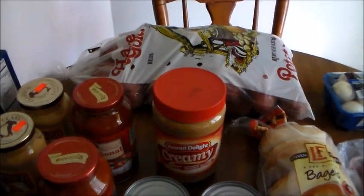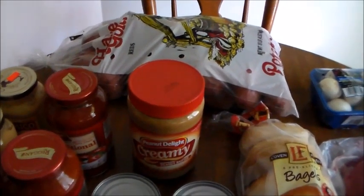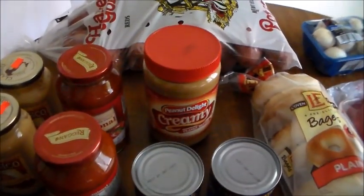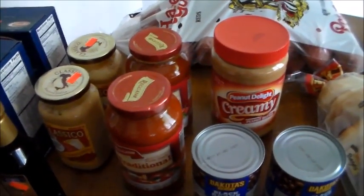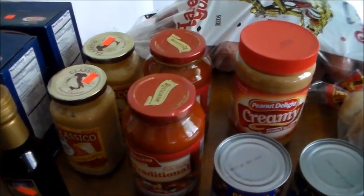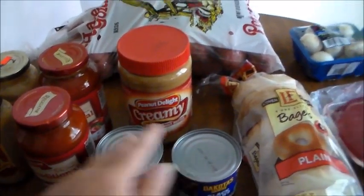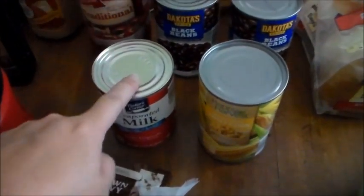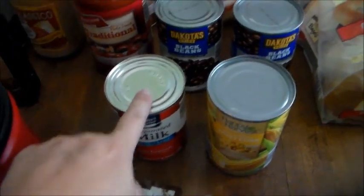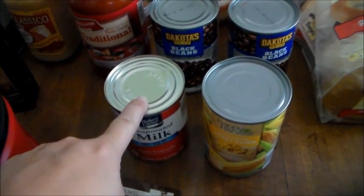Brianna needed some peanut butter — she's been having that in the morning with her breakfast, so peanut butter was $2.89. We got some of their spaghetti sauce at $0.99 each, so I got two. We still have some gluten-free spaghetti left so we can have that with Ricky. We got a couple more cans of black beans at $0.59 each, a can of sweet corn for $0.40, and we picked up some evaporated milk. We still have that Horizon organic milk left from our last grocery haul.